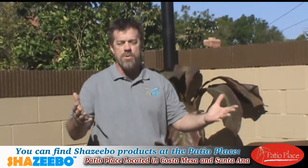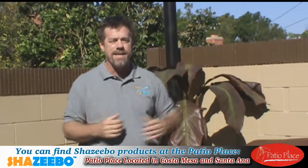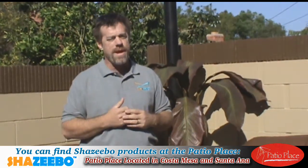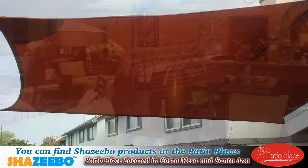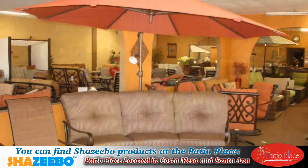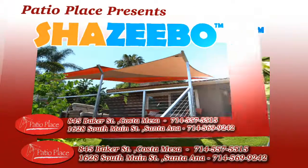In Orange County, the people you want to talk to is Patio Place. They can send a representative out, help you design it, and they can also install it for you. And it will be a professional, commercial-grade shade sail installation. Patio Place, in both Costa Mesa and Santa Ana, is proud to present the Shazebo products. They can increase the value of your property and create more usable space that's shaded and protected from the sun environment.